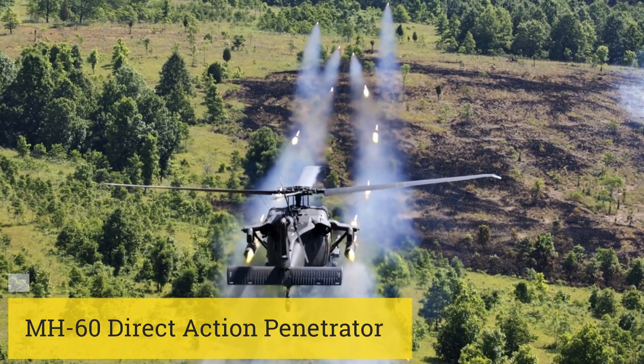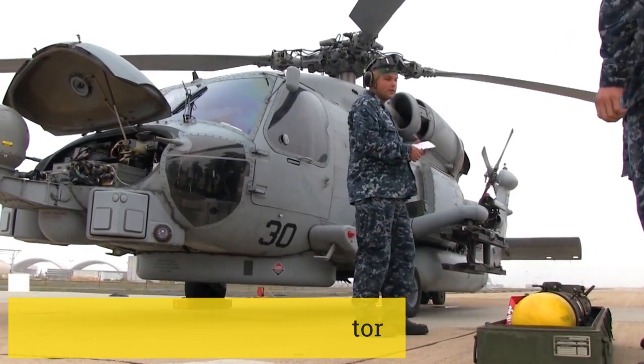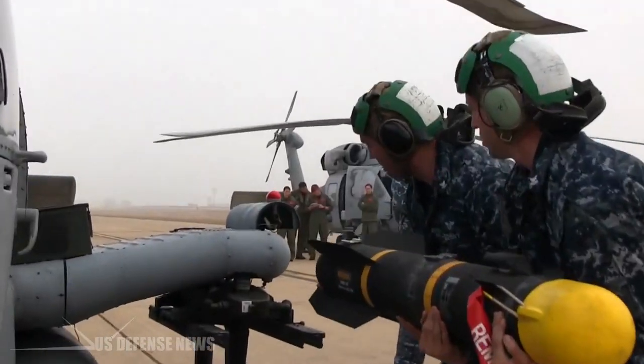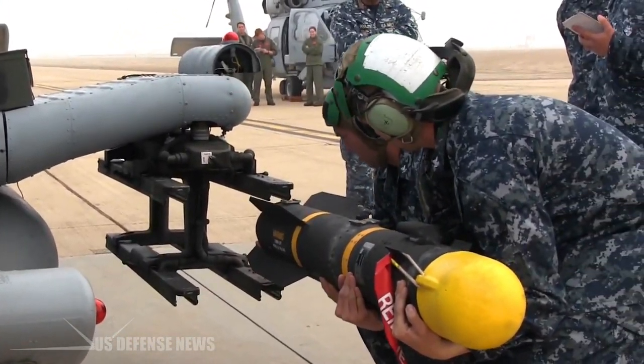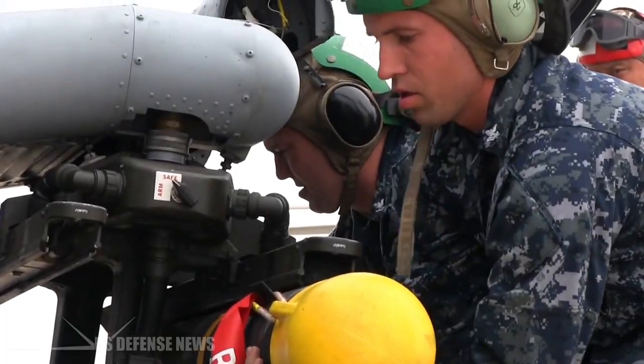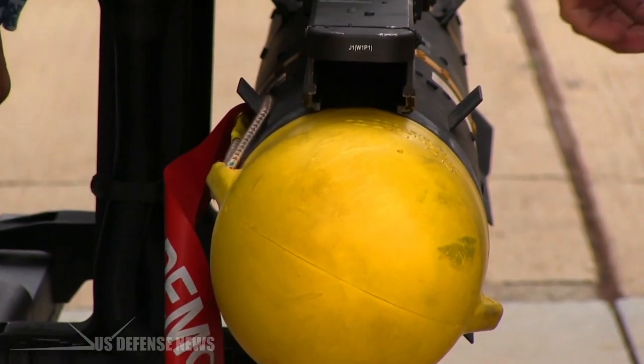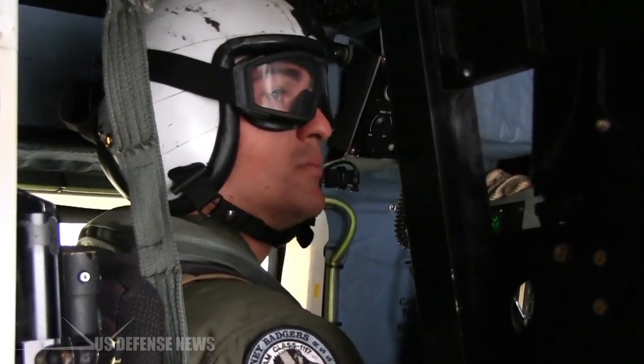The humble Blackhawk helicopter is a great utility aircraft, but the 160th Special Operations Aviation Regiment looked at it and thought it could use more guns. They fly a modified Blackhawk called the MH-60 Direct Action Penetrator.